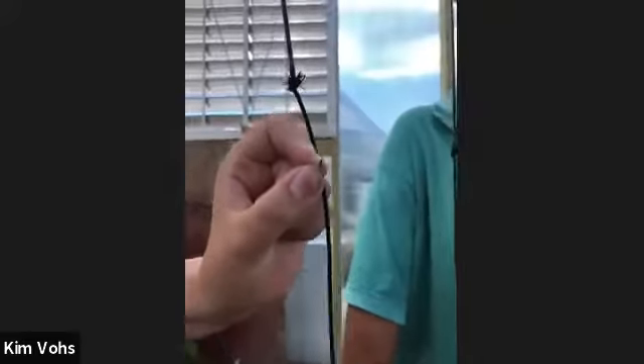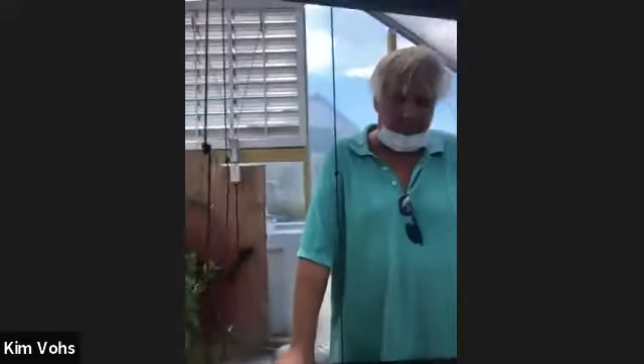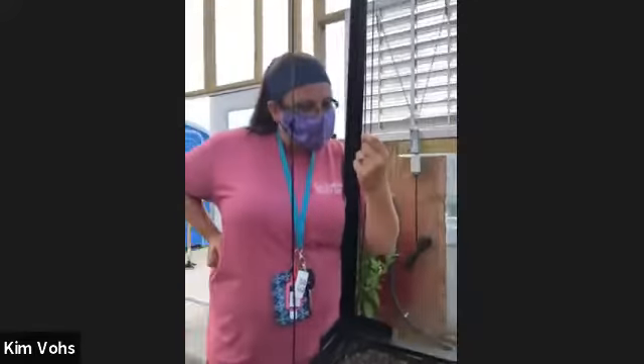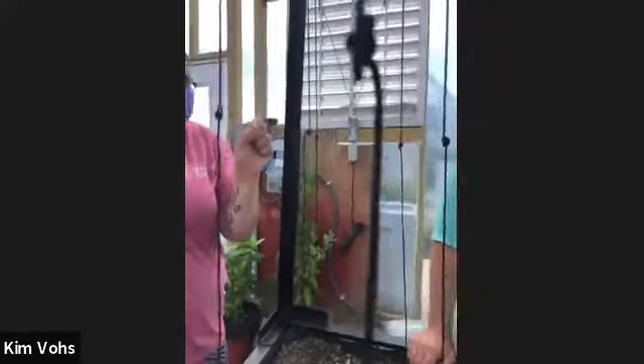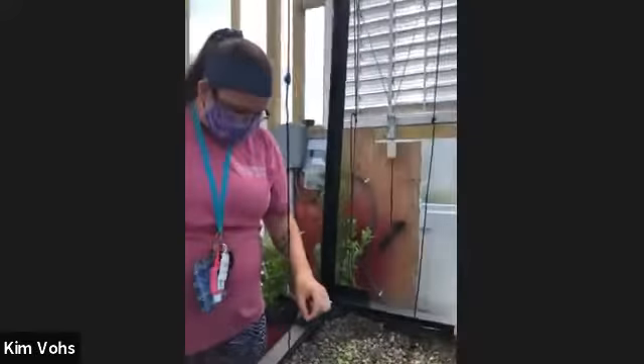Sarah found a bug. If I had my app I could identify whether it's a good bug or a bad bug. It looks like it has big legs and wings — kind of like a little crab. It's a weird bug.